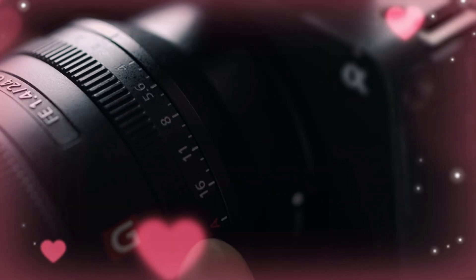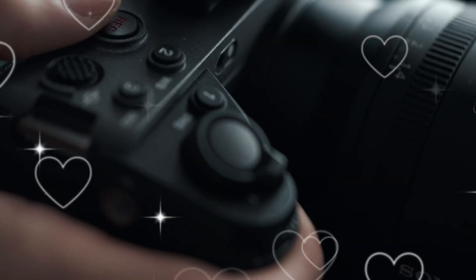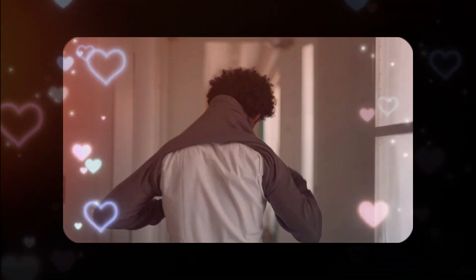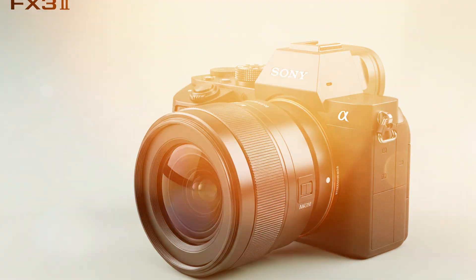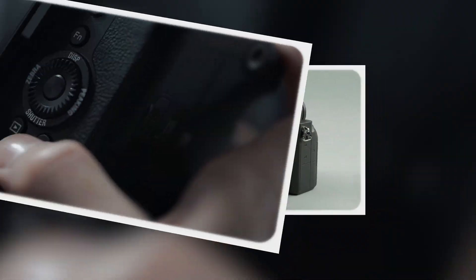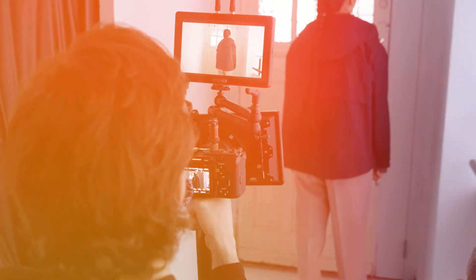The camera world is about to change forever, and if you've been thinking about buying a new cinema camera, you need to stop everything and listen. For months, rumors have been swirling in the shadows of the industry. Professionals are whispering, leaks are surfacing, and the specs we are seeing for the Sony FX32 aren't just an upgrade — they are a complete revolution. This isn't just about more megapixels or a faster processor. This is about Sony deciding to kill off its own high-end competition.